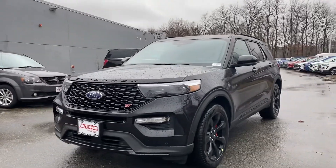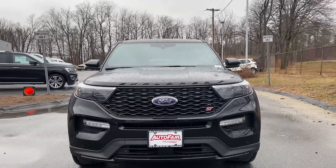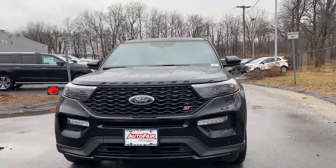Hello David, this is Kevin here at Audiford Ford of Haverhill. Just wanted to show you real quick this beautiful brand new 2021 Ford Explorer that you inquired about.